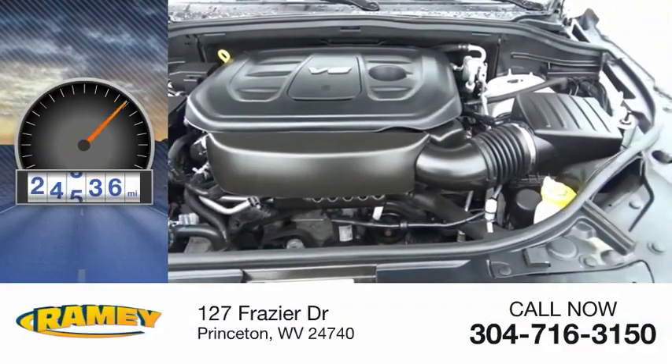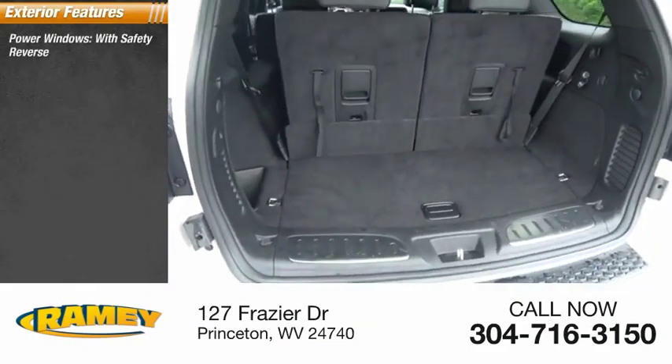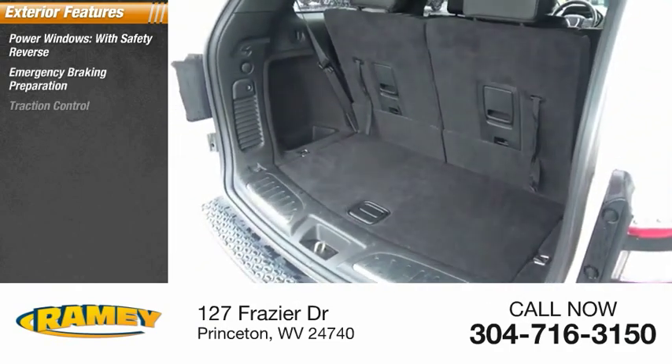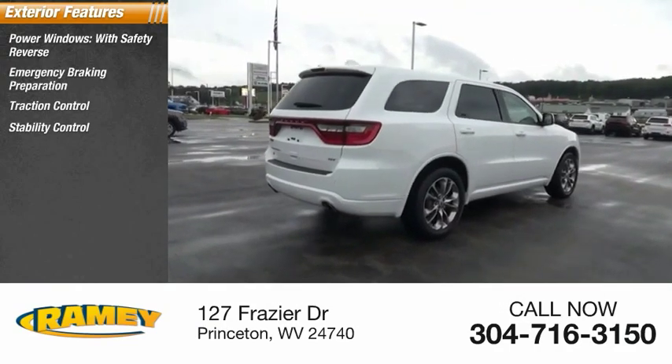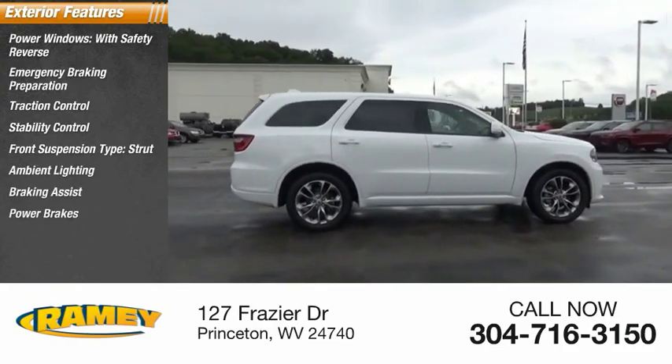This vehicle has less than 30,000 miles. Here are some of this vehicle's great options: power windows with safety reverse, emergency braking preparation, traction control, stability control, front suspension type strut, ambient lighting, braking assist, and power brakes.